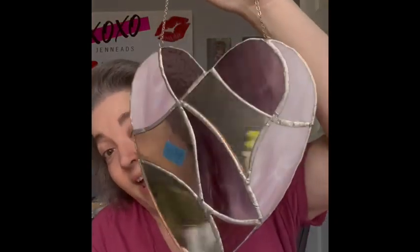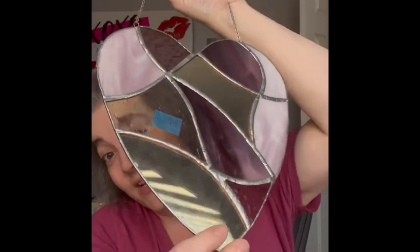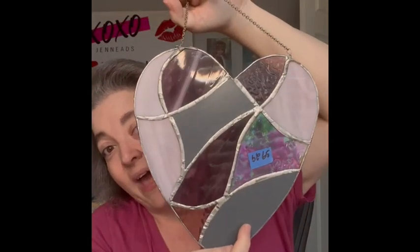The next item is a beautiful heart stained glass piece. It has different tones of purple and mirrors — there's a mirror here and a mirror there. It is large and would be so pretty in a large window. I love that look, so I am bringing that.